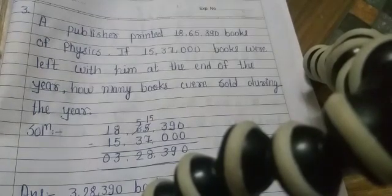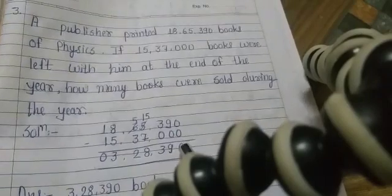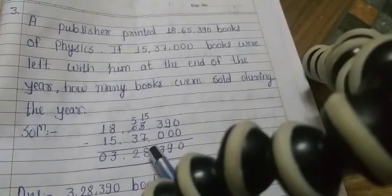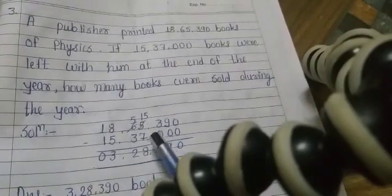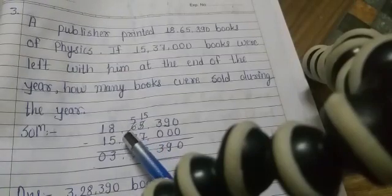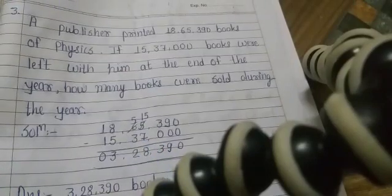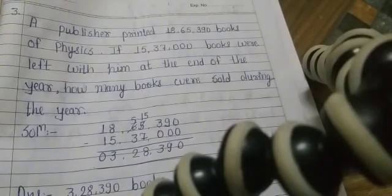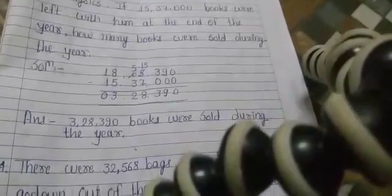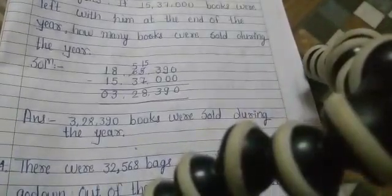0 minus 0 is 0. 9 minus 0 is 9. 3 minus 0 is 3. 5 minus 7 is not possible — with carry, 15 minus 7 is 8. 5 minus 3 is 2. 8 minus 5 is 3. 1 minus 1 is 0. So the final answer is 3 lakh 28,390 books were sold during the year.